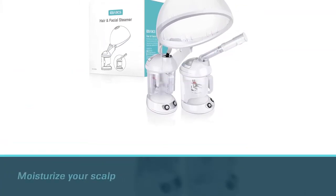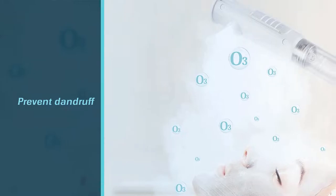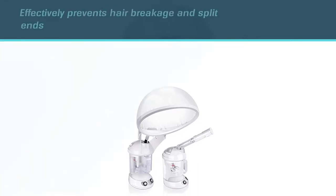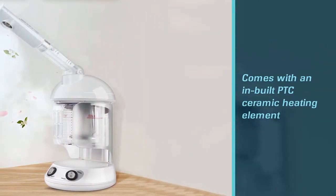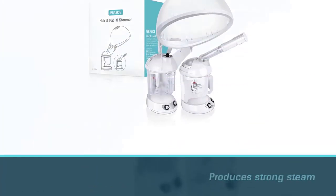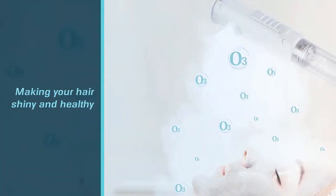Moisturize your scalp and prevent dandruff with the Easy Basics Hair and Facial Streamer. This hair streamer effectively prevents hair breakage and split ends. The inbuilt PTC ceramic heating element produces strong steam making your hair shiny and healthy. You can also use this 2-in-1 hair and facial streamer to purify clogged pores of the skin and remove dead skin cells. The mist from the steamer penetrates the hair roots making them smoother and stronger. The water tank should be filled with tap water or mineral water at a sufficient water level.